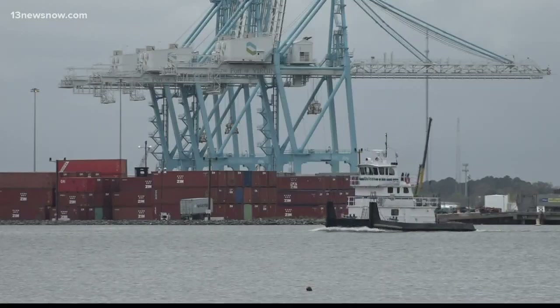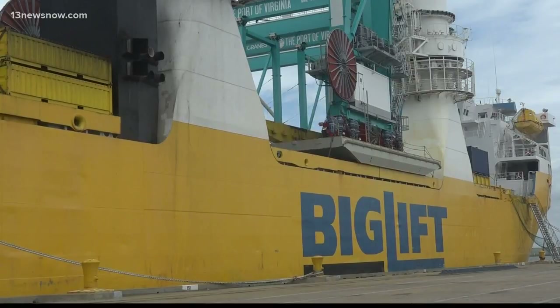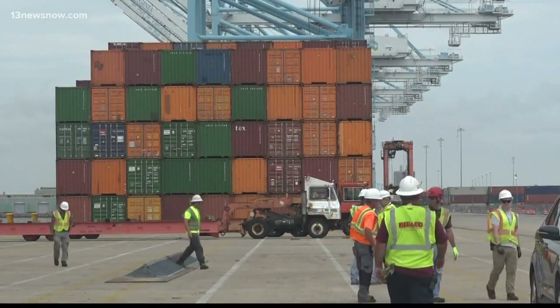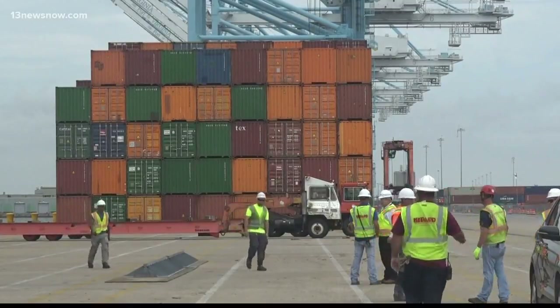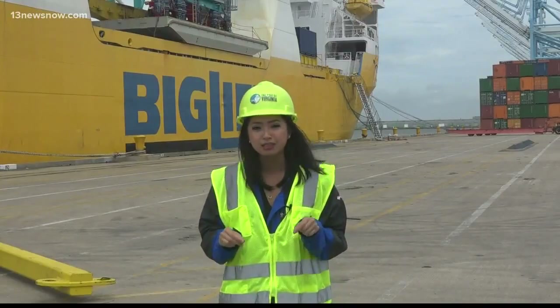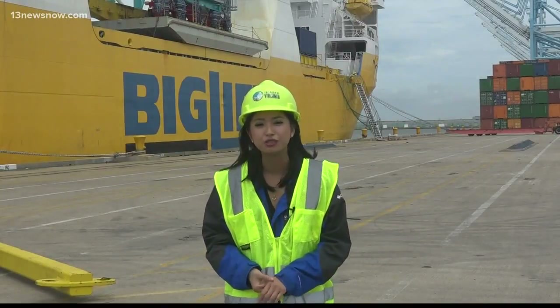By deepening the Norfolk harbor to 55 feet, it'll make the Port of Virginia the deepest port on the east coast, which ultimately means more jobs and more money for the Commonwealth. A total of 60 of these cranes will be delivered here to Norfolk International terminals. Expansion is expected to be completed in 2020.